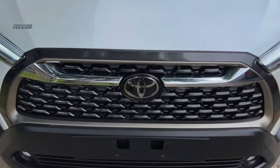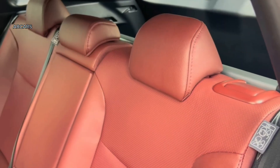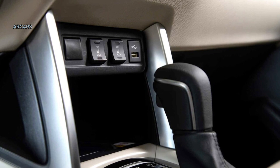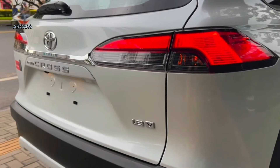The base L trim features 17-inch steel wheels with silver covers, LED headlights with automatic high beams, variable windshield wipers and intermittent rear wiper, privacy glass on rear side quarter and liftgate windows, matte black heated power outside mirrors, an 8.0-inch infotainment touchscreen, and a 4.2-inch digital instrument display.